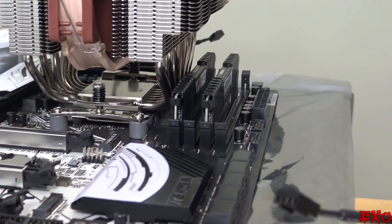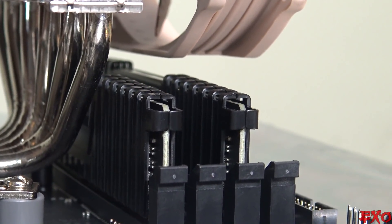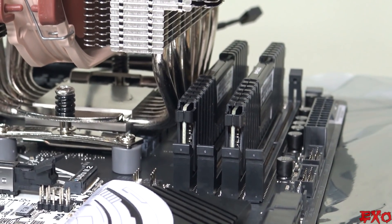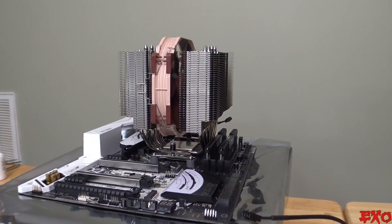Whoops, I made a mistake guys — I forgot this isn't single channel memory, so I have to use my dual channel slots, which is two and four. Made a quick mistake there, referred to my motherboard manual, and I just have to go ahead and take these out and switch the slots. Then I can go ahead and put that fan back on. Always working backwards over here.